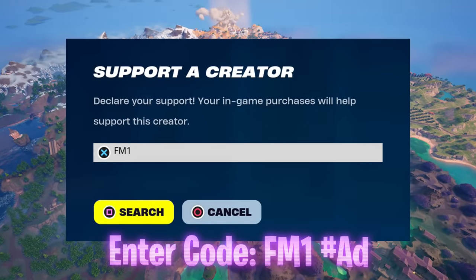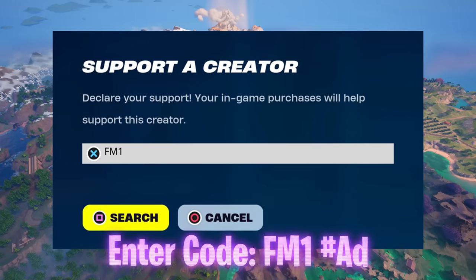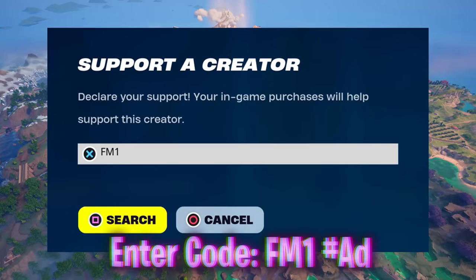Do not forget to enter code FM1 once again before you leave this video or the next time you log onto Fortnite — I'm literally trying to see how many people we can get to enter this code, with us being able to see the stats as creators. YouTube's got a destination for you now being either of these two videos, so I'll hopefully see you in the very next one I publish on the channel.